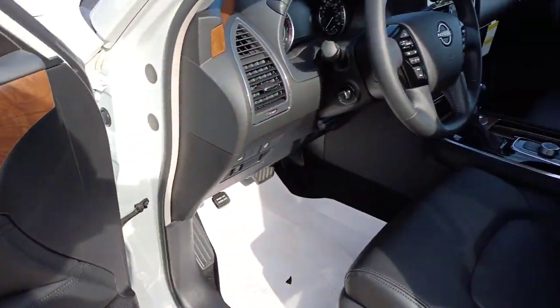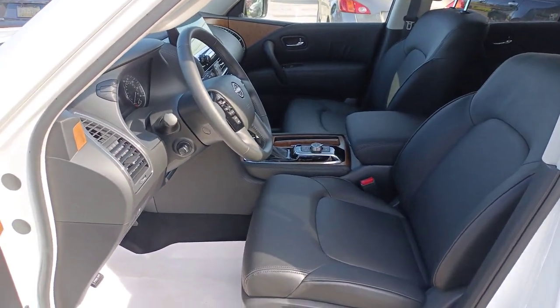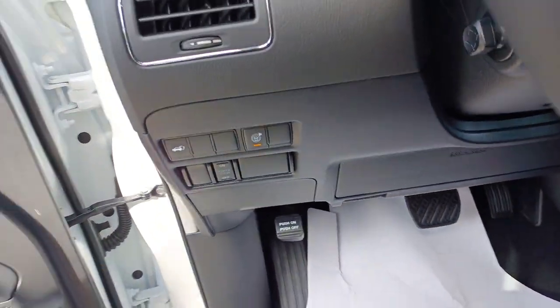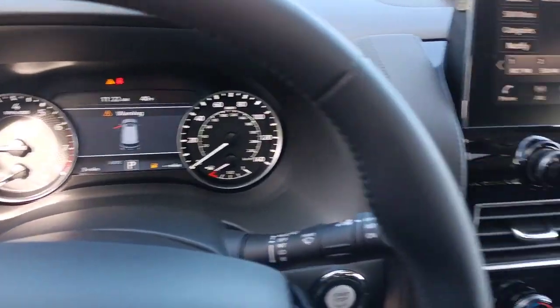Navigation system, keyless entry, sunroof/moonroof, power passenger seat, power liftgate, satellite radio, fog lamps, premium sound system, aluminum wheels, dual zone AC.